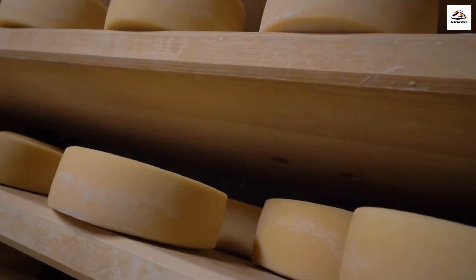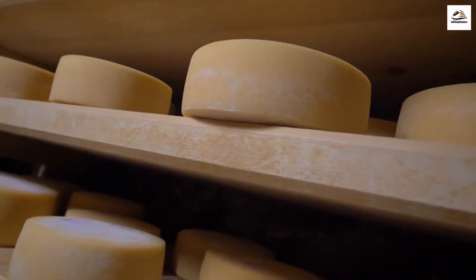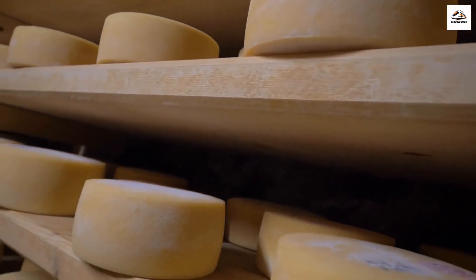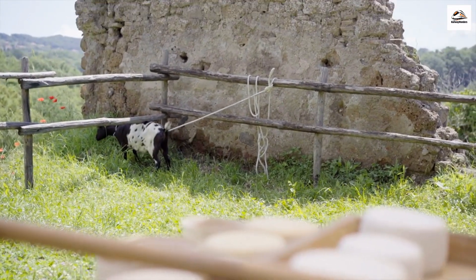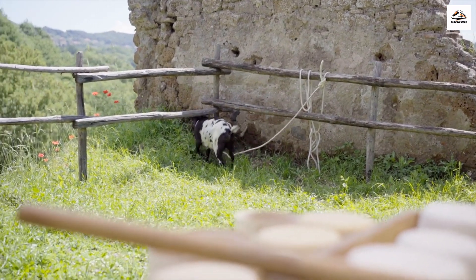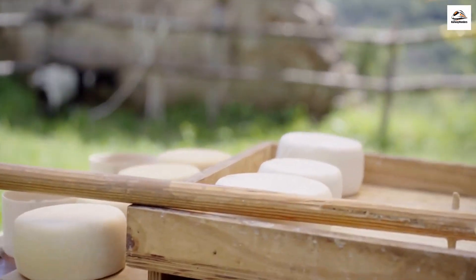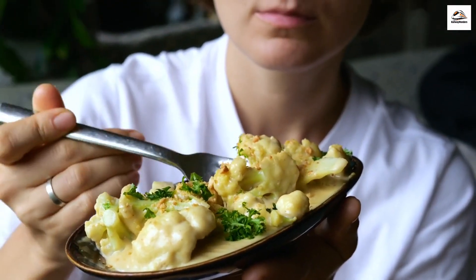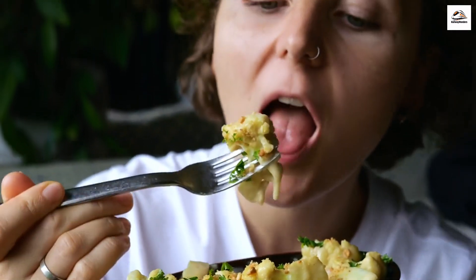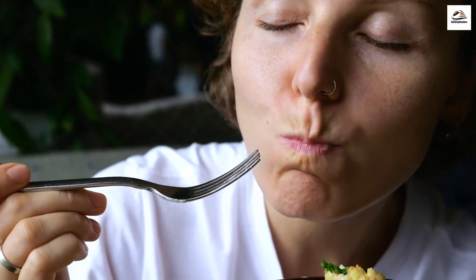Cheese lovers, rejoice! The Davos to Phyllosaur route has an unexpected connection to Switzerland's renowned cheese culture. Did you know that the train journey passes through regions famous for their alpine cheese production? Local dairies nestled in the mountains produce some of Switzerland's finest cheeses, adding a savory note to the picturesque landscapes. The connection between the steam train and Swiss cheese is a testament to the interconnectedness of Swiss traditions along the railway.